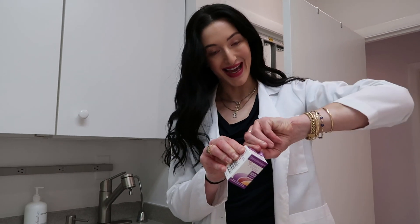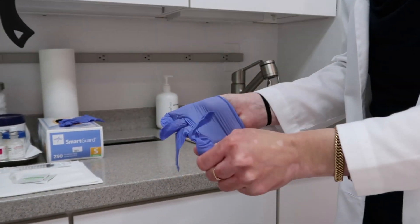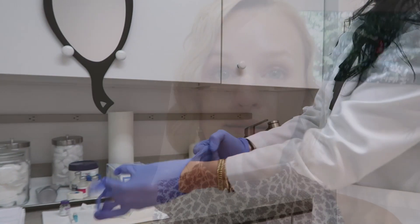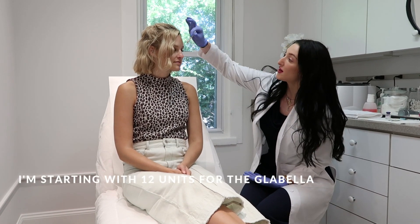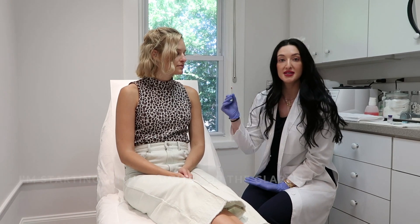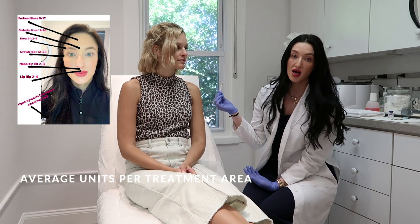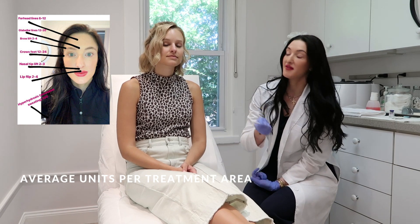Brand new box. This is the part where we always talk about how much are we going to use and what is the average amount per area. With Leah, like I mentioned, it's preventative. So we're going to start on the lower end and do 12 units in the glabella area. If we were to do other areas today, we would do 10 additional units across the top, so that would be 22 total, and then 6 on each side of the eye — 12 more for a total of 34. That's what somebody can expect on the lower end as a first-time person getting Botox.